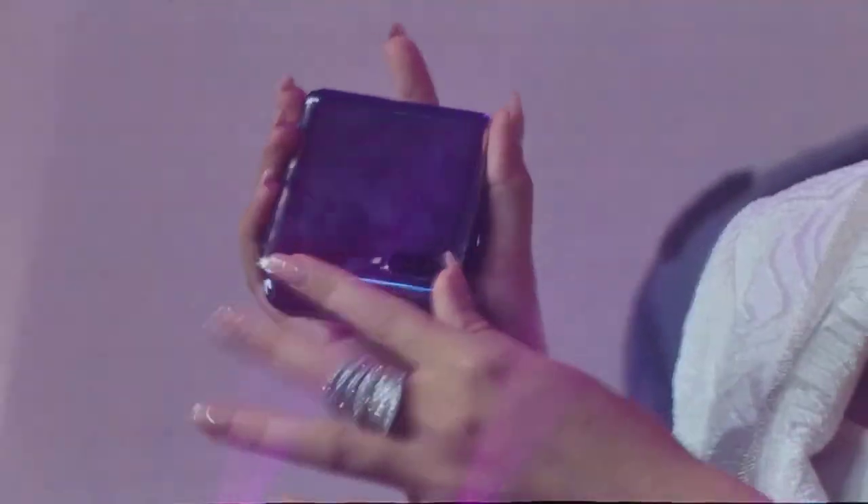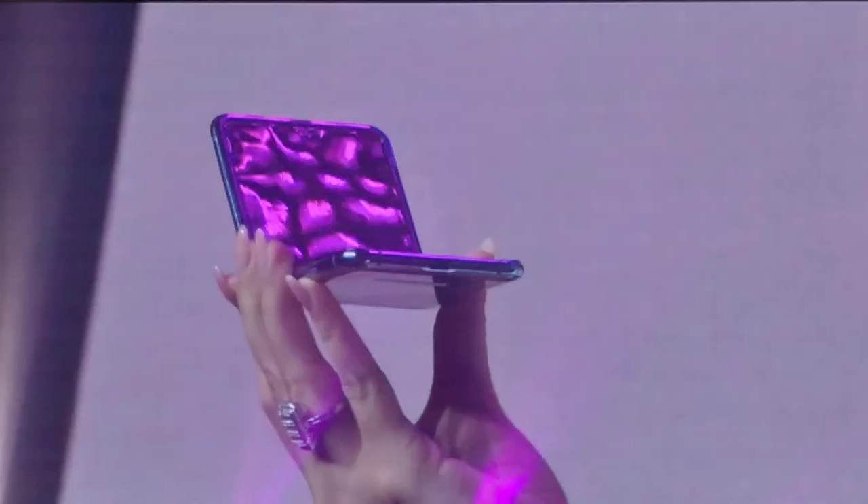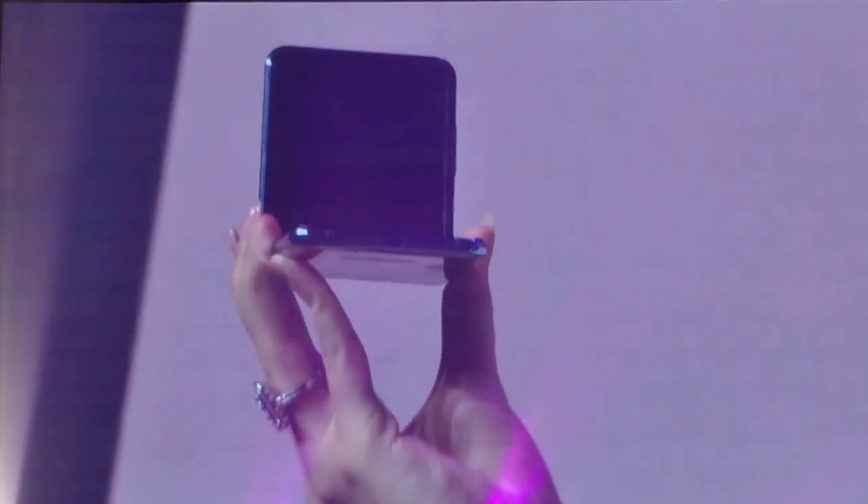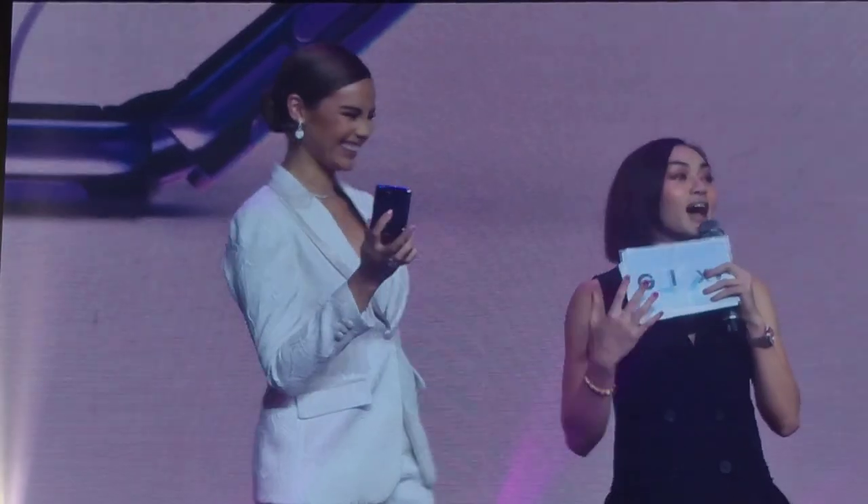Everything in between — you might be wondering about that. The Z Flip has a built-in stop hinge, so it can stay open at different angles, just like your laptop. It's called flex mode. I love flex mode, and I can't wait to flex this with my friends. You're flexing on us right now, to be honest.